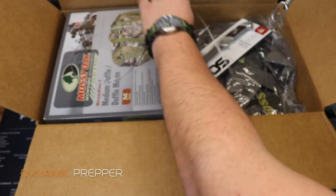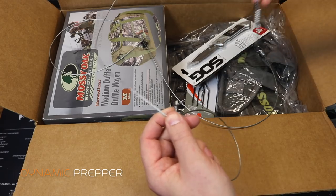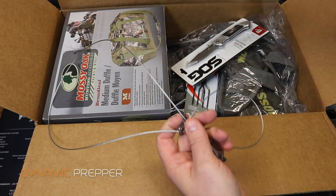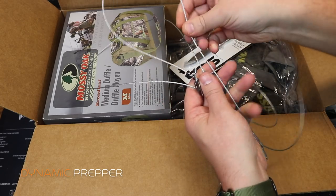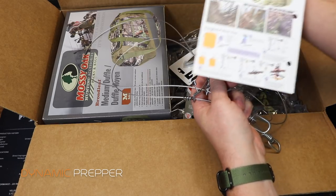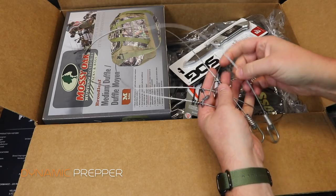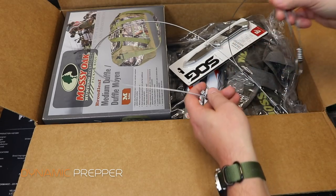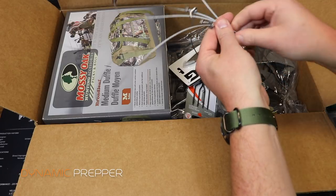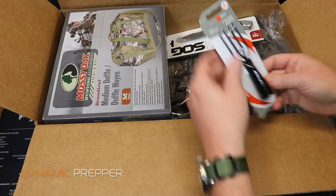Next we have a couple of snare wires — very useful, and our survival knowledge card covers exactly how to use these. Instructions are included right in the box for setting up small game snares and traps. Price on both snare wires is $6.98.